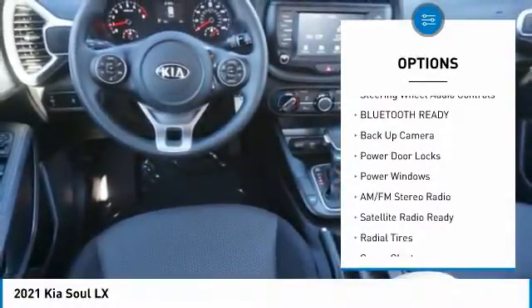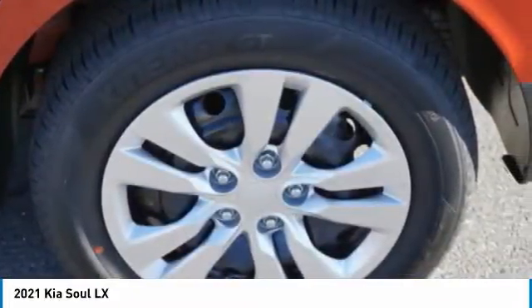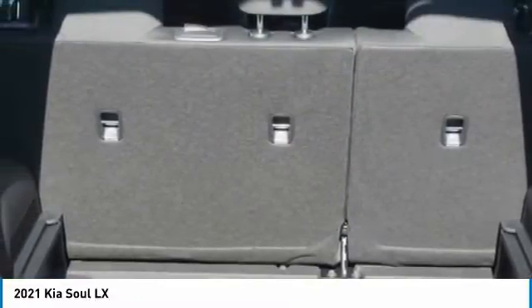Rear window wiper, interval wipers, backup camera, keyless entry, steering wheel audio controls. Your new ride is just a phone call away.